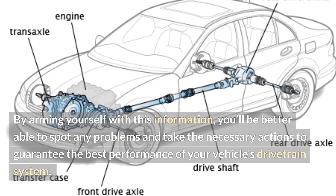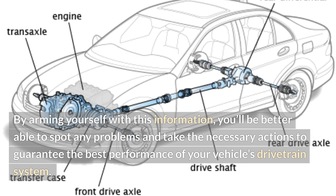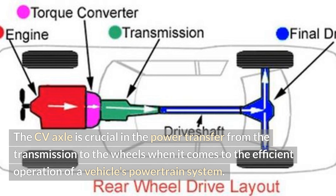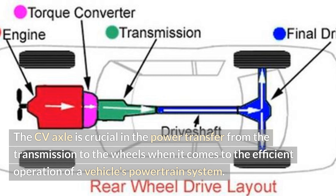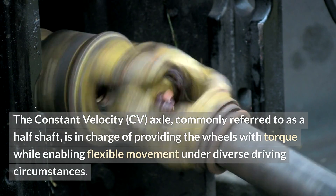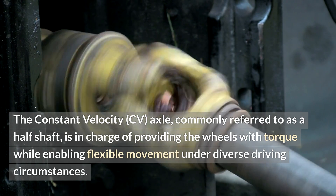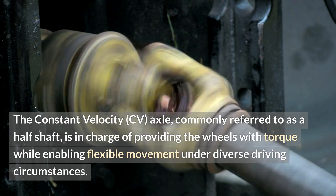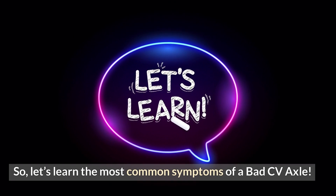By arming yourself with this information, you'll be better able to spot any problems and take the necessary actions to guarantee the best performance of your vehicle's drivetrain system. The CV axle is crucial in the power transfer from the transmission to the wheels for the efficient operation of a vehicle's powertrain system. The constant velocity, or CV, axle — commonly referred to as a half shaft — is in charge of providing the wheels with torque while enabling flexible movement under diverse driving circumstances. So, let's learn the most common symptoms of a bad CV axle.